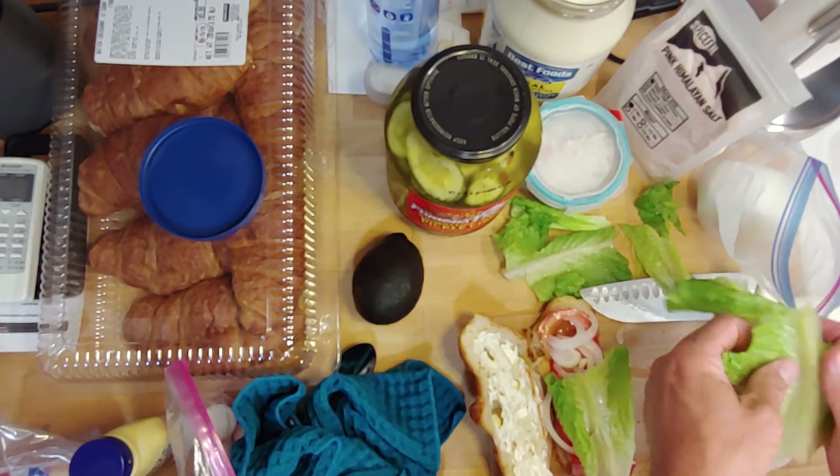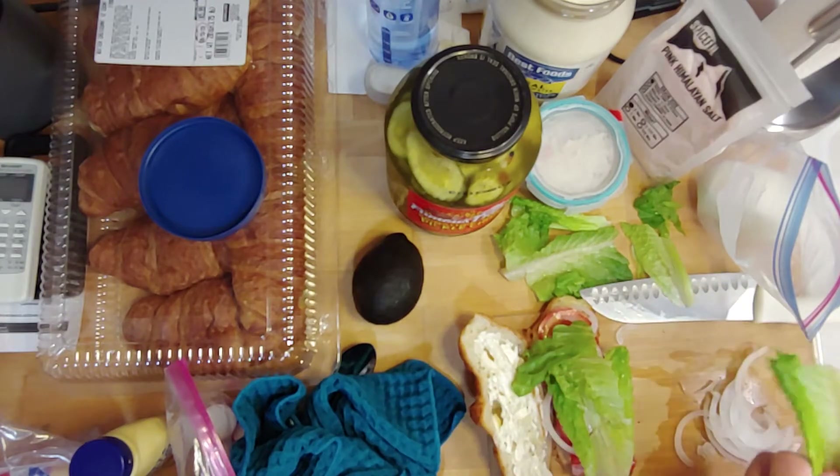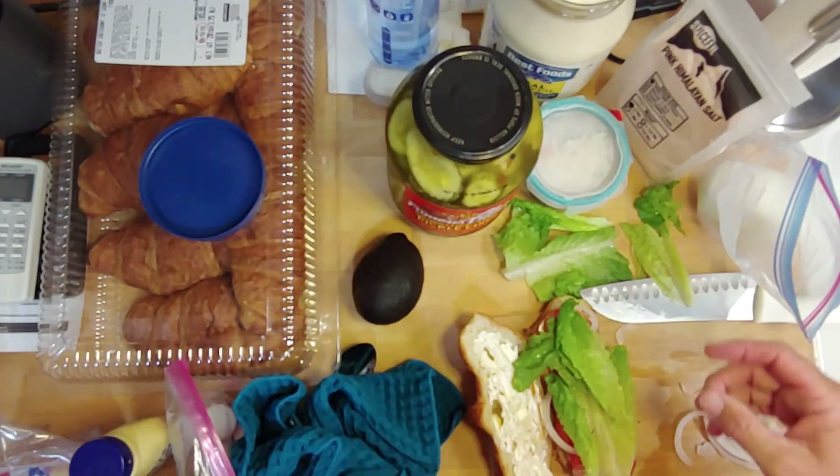Put some onion on there. Then I'm going to break the lettuce up a little bit so I don't bite the whole thing at once — sometimes I'll just take the stem out. A little bit of lettuce. We've also got to put some pickle chips on there. I'll put the lid back on the mayo.